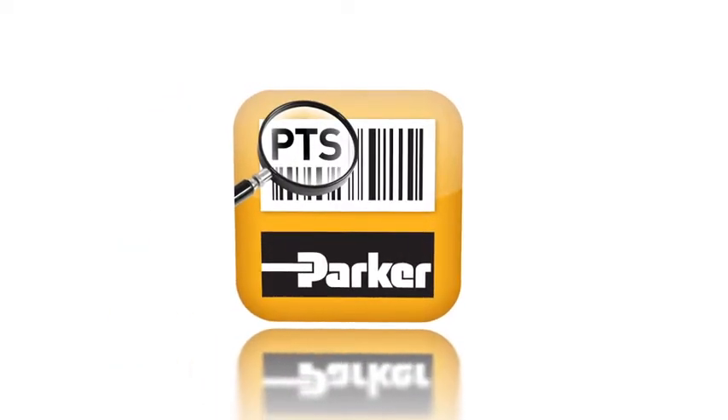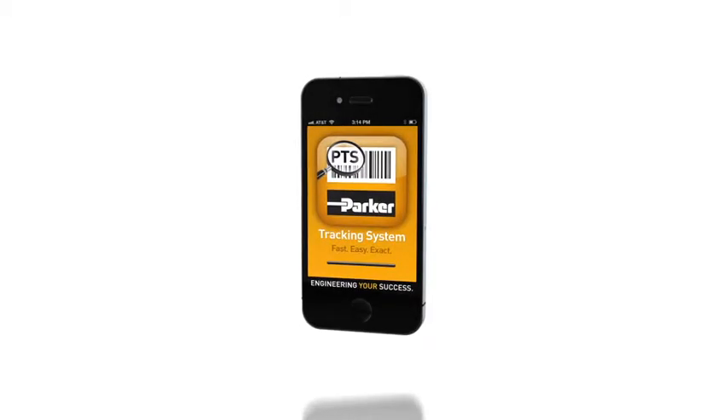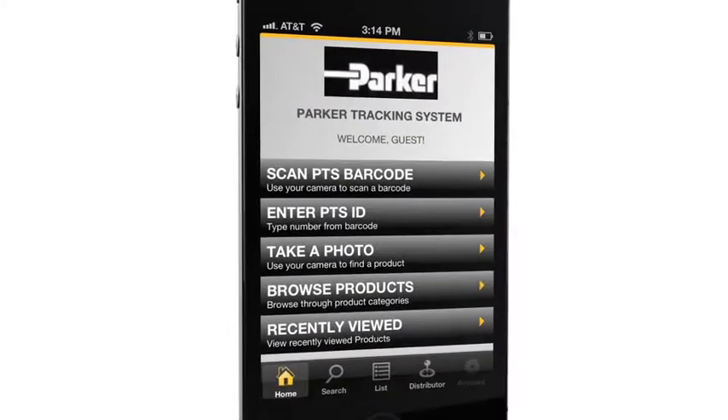Say hello to PTS Mobile — the new mobile app from Parker Hannifin that makes identifying and purchasing replacement hose assemblies and components fast, easy, and exact. PTS reduces downtime to get your equipment up and running faster.